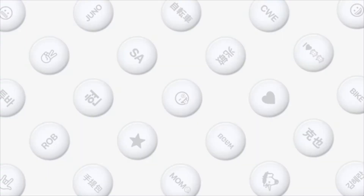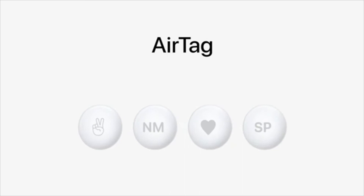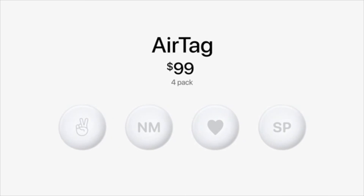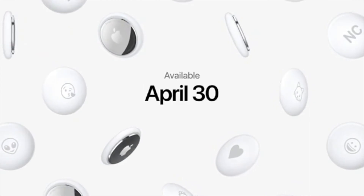I just love the small details Apple put into the AirTags to help people like me who are always misplacing things — like forgetting where I left my keys or wallet. If you want to pick one up, a single AirTag is only $29, and a pack of four is only $99. I will definitely be getting these to try them out.